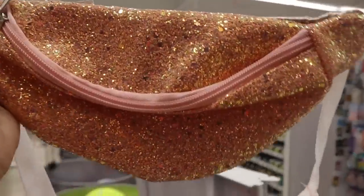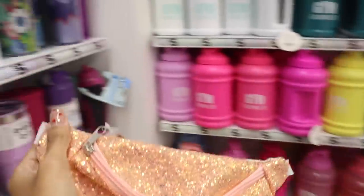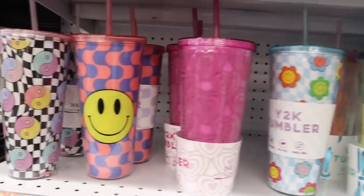I just made it to Five Below and look what I'm finding — so many sparkly things and a bunch of goodies for spring and summer.